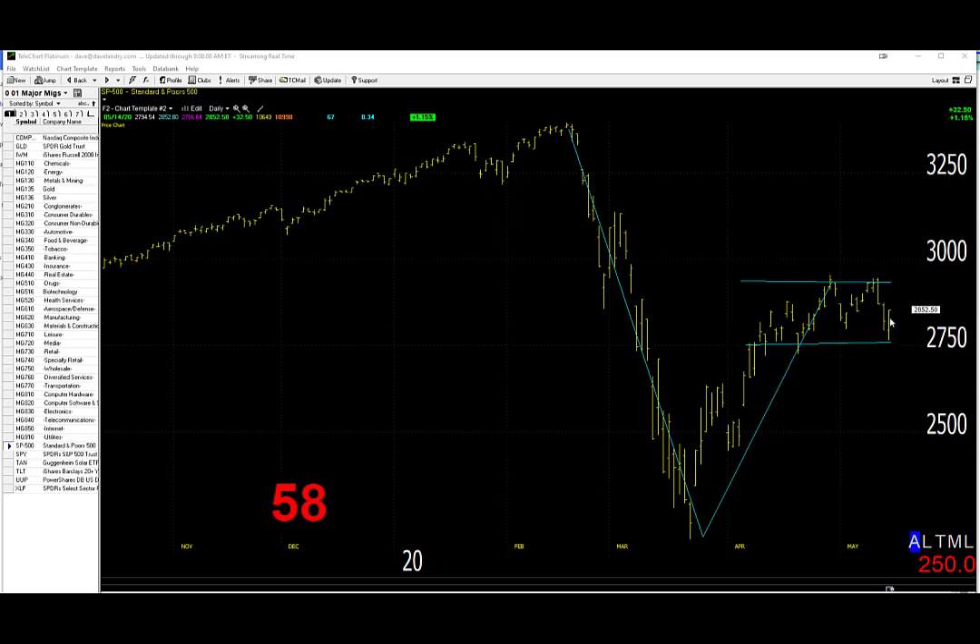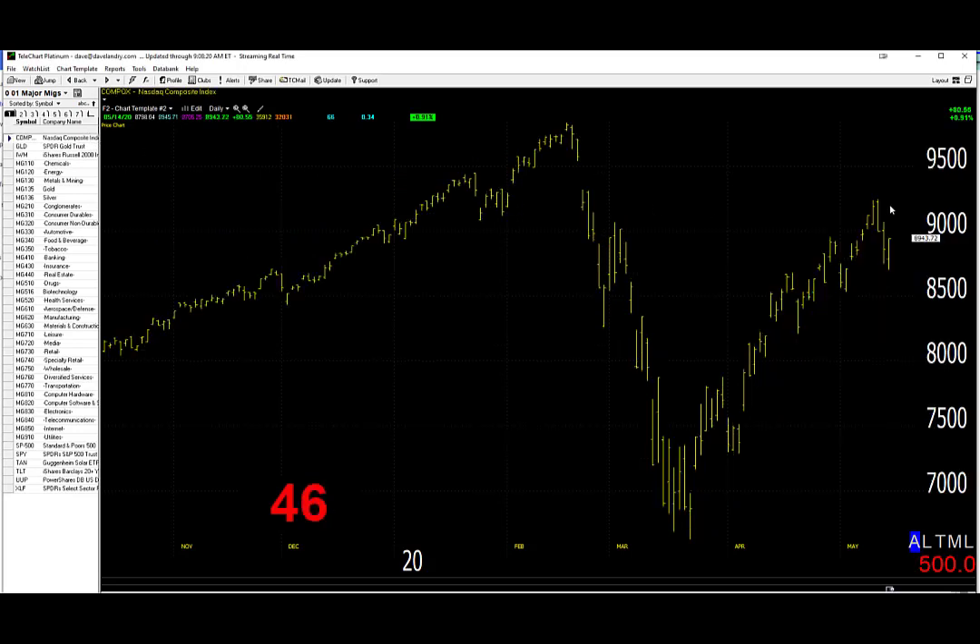Peas dipped a little bit, but BAM! Came right back up, bouncing nicely off the bottom of this little trading range that they seem to have settled into. Unfortunately, futures are weak pre-market, so we could test that range at least in early trading. Take a look at the NASDAQ.